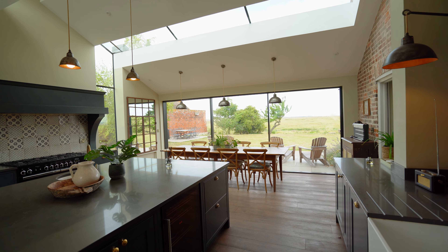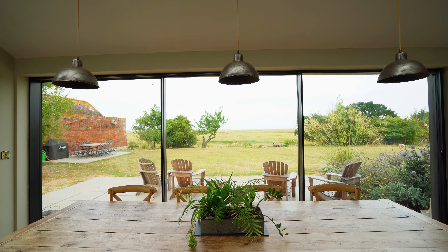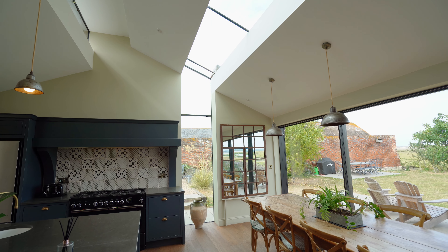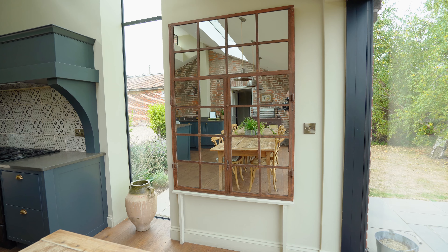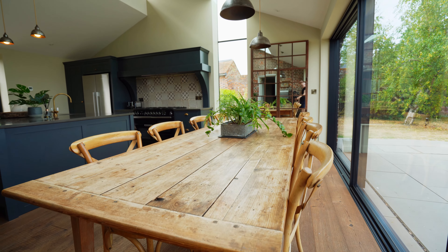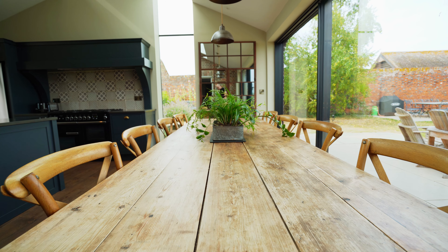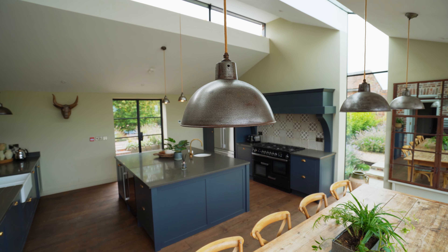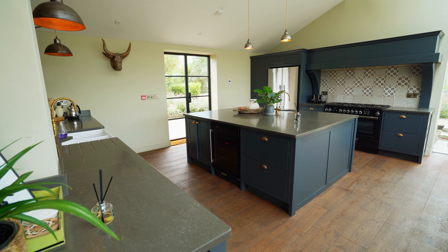As soon as you step inside, you're met by light — both from the massive floor to ceiling windows with views of the garden and patio outside, and from the unique ceiling window that stretches across the ceiling and down along one wall. They've also made the most of the light by putting up a wall of mirrors, which always makes a room feel bigger and brighter. In front of the mirror is a beautiful wooden dining table seating at least 10 people, with three industrial-looking lamps above — a nice contrast to the rustic table below.